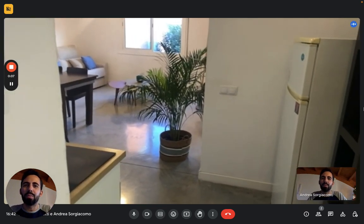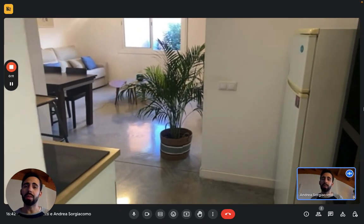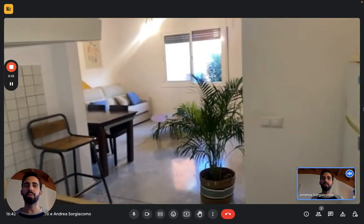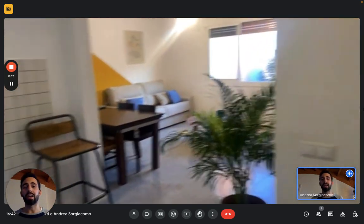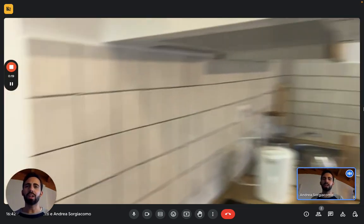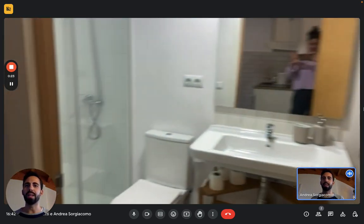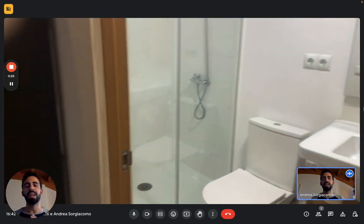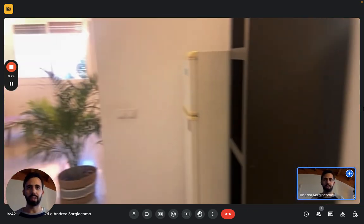Hi everybody, Andrea here from Sparajon. Today we're in Barcelona with the landlady to show this one-bedroom apartment. We're on the first floor of this building on the western side of the city. We're very close to the airport but it's really easy to get around — about three to five minutes from the closest subway station, and you can get to the center of the city in about 30 minutes with public transportation.